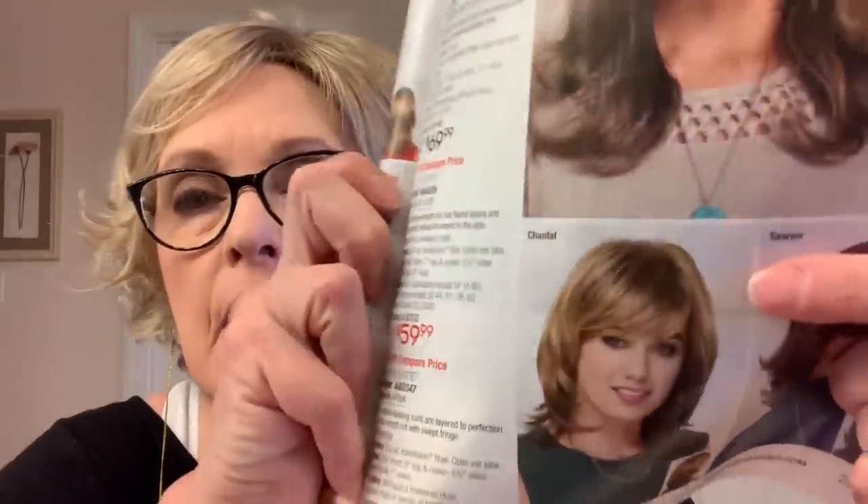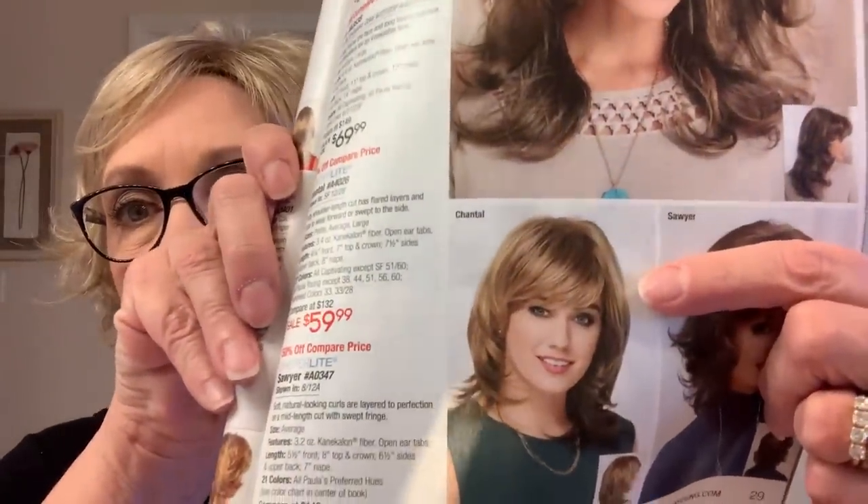If you want to see what wigs look like on different people, go to the Poly Young wig.com — not wigs.com but wig.com — and you can scroll down through the reviews; a lot of people post pictures of themselves wearing the different wigs. This is Chantel. It might be too long for me, but everyone who had it on the website looked wonderful.